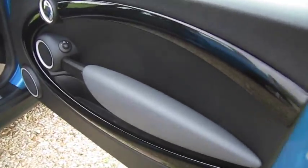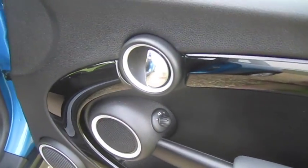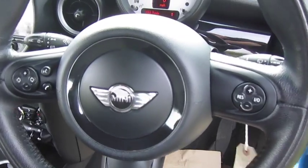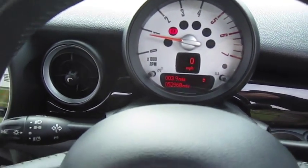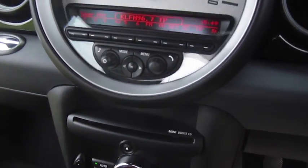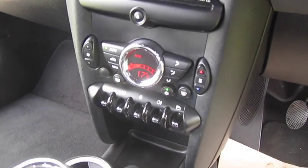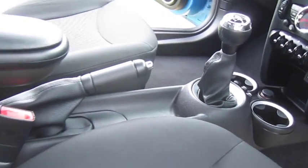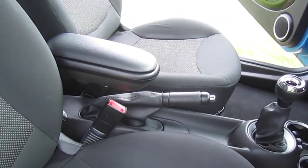Inside, the Pimlico comes with a piano black interior trim. This one's also got the multifunction steering wheel with telephone and audio controls, along with cruise control. It's got full Bluetooth connectivity, digital radio, full climate control, and it's also got the optional centre armrest.